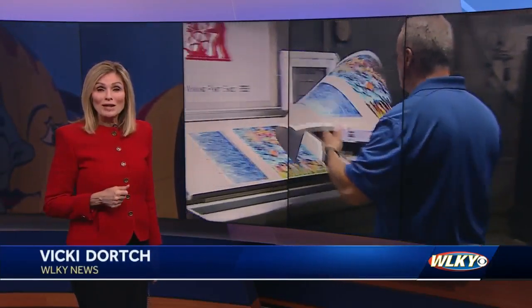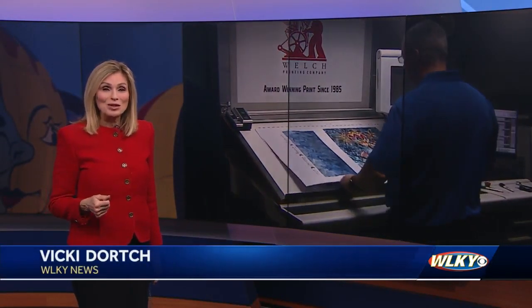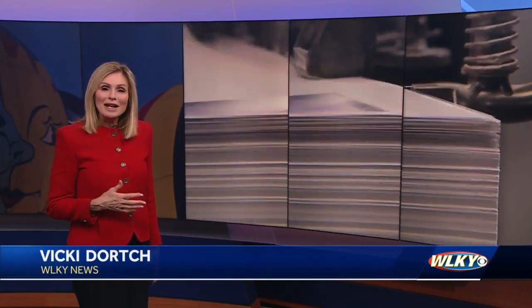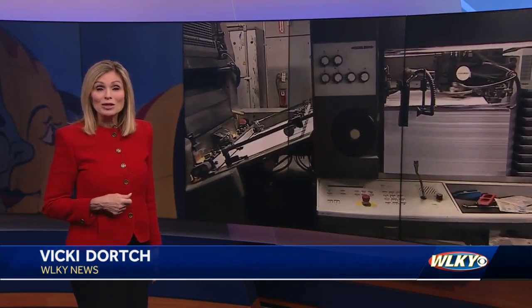We're less than 100 days out from the start of the Kentucky Derby Festival. Today, officials unveiled this year's poster. Addie Miner shows us the unique design and introduces us to the local artist who designed it.